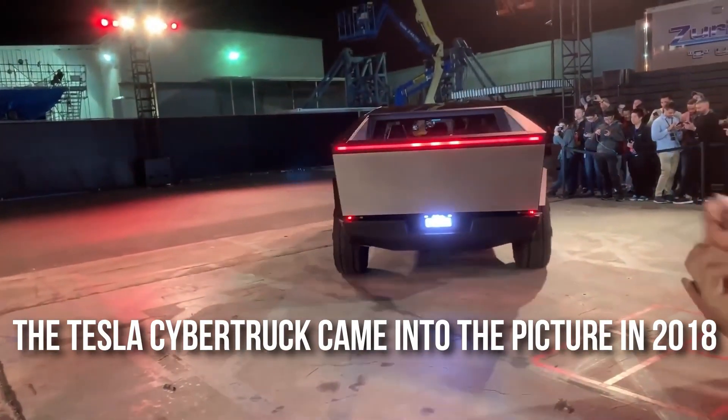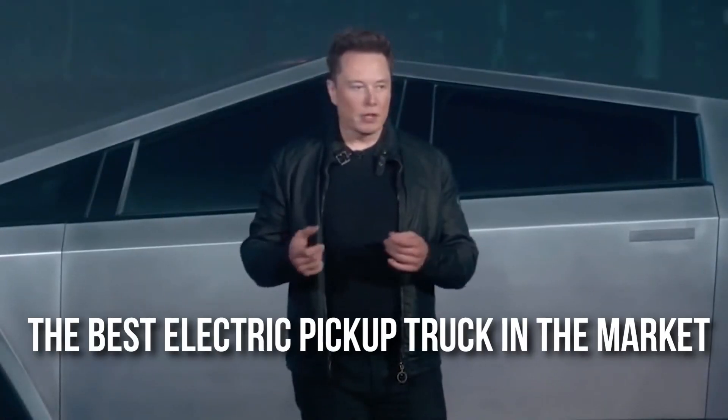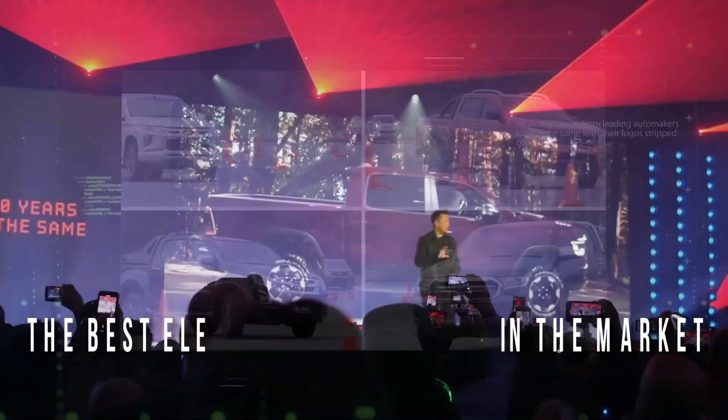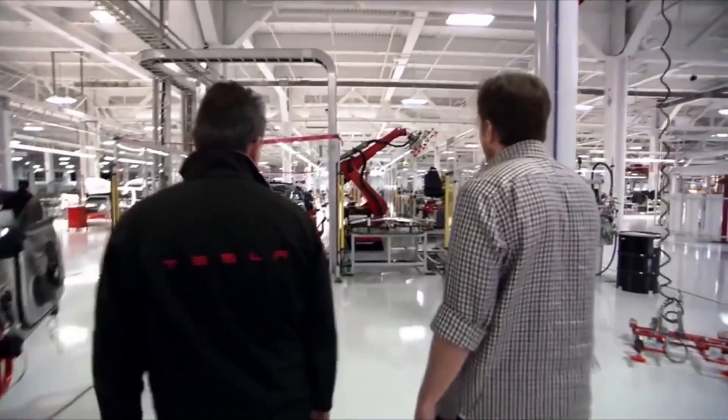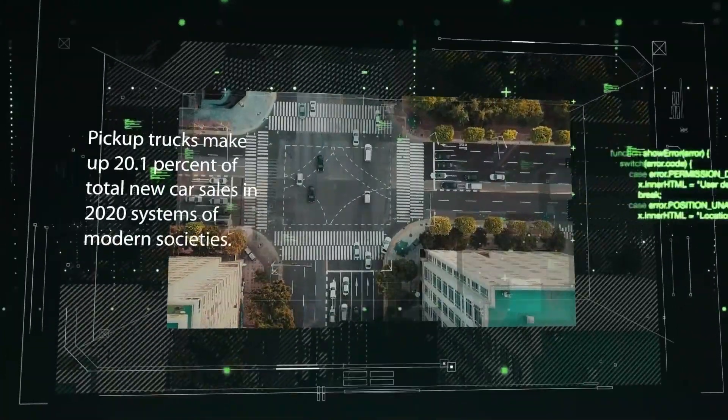The Tesla Cybertruck came into the picture in 2018. Since then, Elon Musk and his team are in the process of making it the best electric pickup truck in the market. Tesla is known to create new, innovative technologies that are sometimes way ahead of their time. Their technologically advanced features are known to make their customers' lives easier.